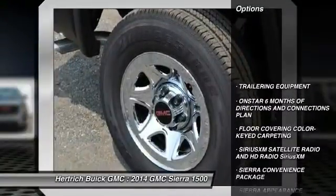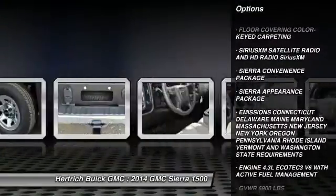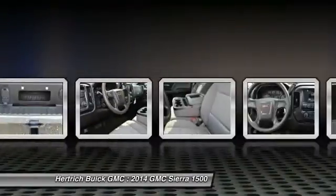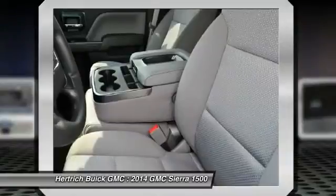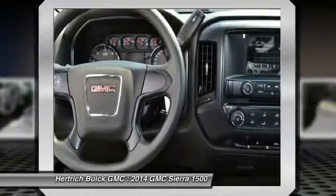6,900 pounds and Star. 6 months of Directions and Connections plan, telematics navigation from telematics. Floor covering: color-keyed carpeting floor mats. 3SQM Satellite Radio and HD Radio, Series XM HD Radio Satellite Radio, Sierra Convenience Package, Power Mirror.